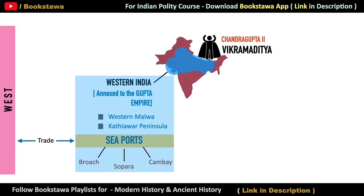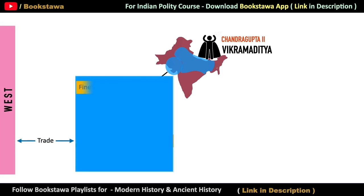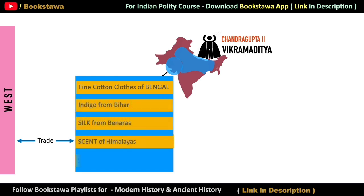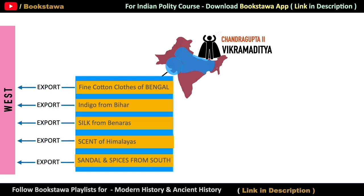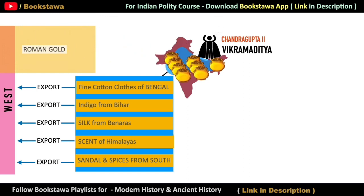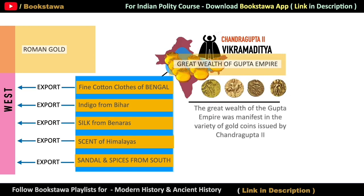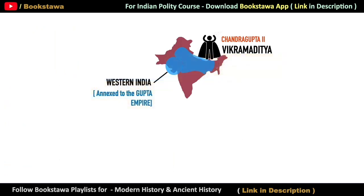Now they could trade with the West without any interference. Fine cotton cloths from Bengal, indigo from Bihar, silk from Banaras, scent from the Himalayas, and sandalwood and spices from the South were being exported to the West without any restrictions. And in return, a large amount of Roman gold started coming to India, causing the wealth of the Gupta Empire to increase very rapidly. This is visible in their coins — the credit for issuing the largest amount of gold coins in Indian history is given to the Gupta Empire.